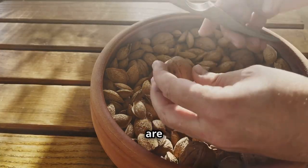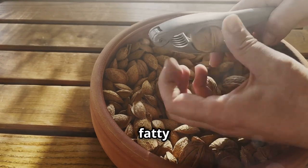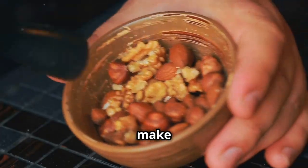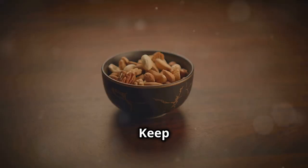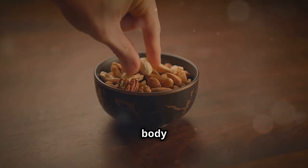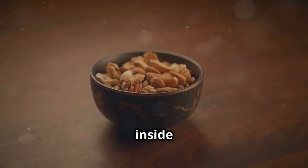Walnuts, on the other hand, are a great source of omega-3 fatty acids, which, as we discussed earlier, are essential for fighting inflammation. So make nuts your go-to snack. Keep a bag of mixed nuts on hand for a quick and easy snack that will nourish your body and fight inflammation from the inside out.